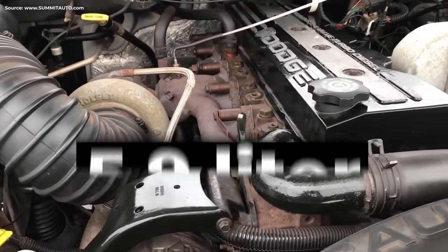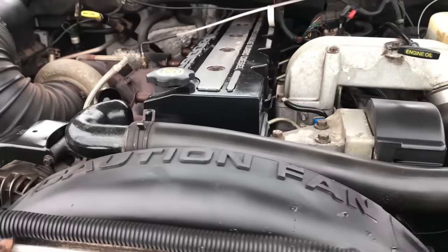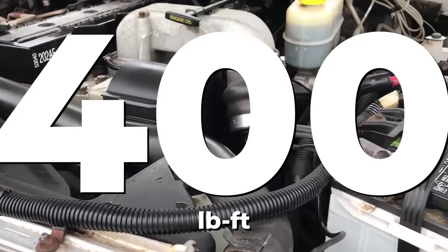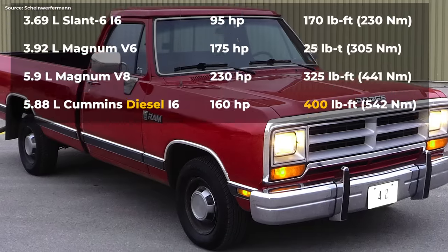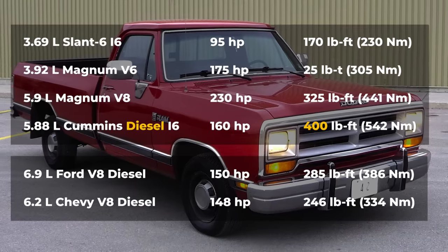Basically, it needed a 5.9-liter turbocharged straight-six with 160 horsepower, and more importantly, 400 pound-feet of pulling power. That was more than any petrol option, or anything Ford or Chevy had to offer with their un-turbocharged diesels.